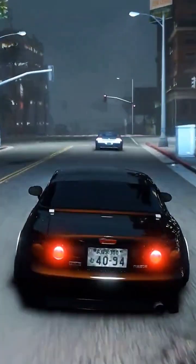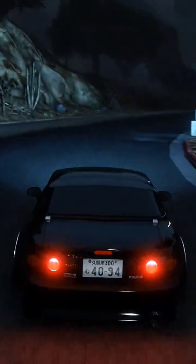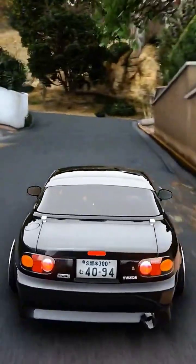In gaming, the 4080 Super dominates at higher resolutions and smoother ray tracing. But the RX 7900 GRE offers more value per dollar at 1440p and 1080p.